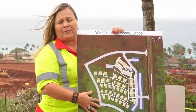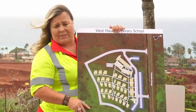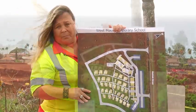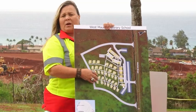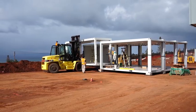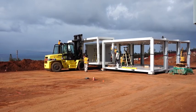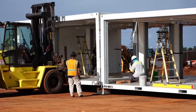The school is designed for approximately 600 students, with the ability to go up to approximately 700 students. Each of the buildings comes with air-conditioned units and is hardwired for internet and electricity. These are modular units — all 8 by 20 modular units that are put together like Legos to create the classroom spaces that we have.